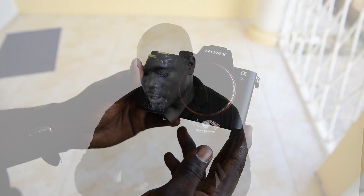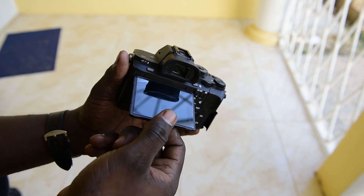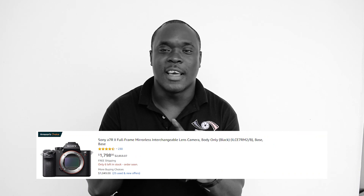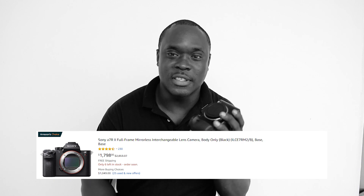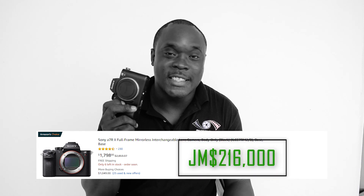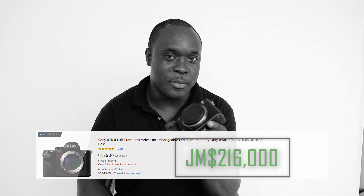I'm going to be starting today with this — the Sony a7R II. This camera is currently being sold on Amazon for about $1,800. And in Jamaican currency, we would have to find $216,000 in Jamaican dollars to buy this camera.